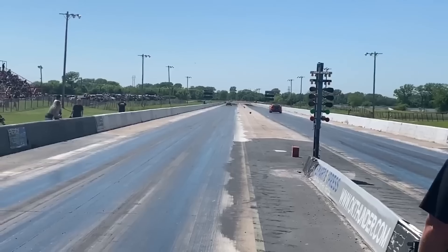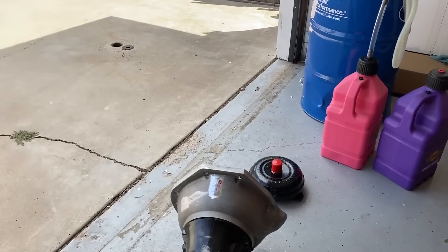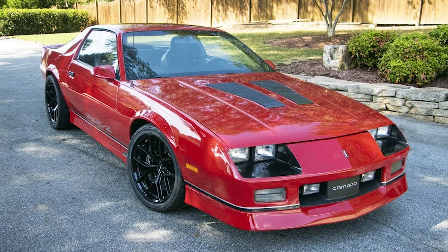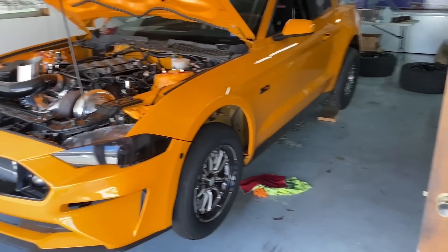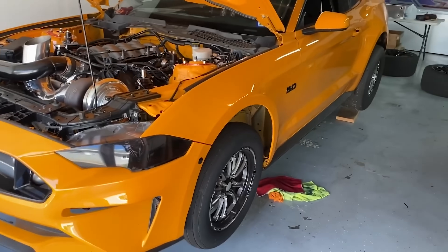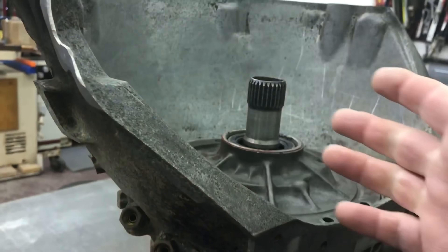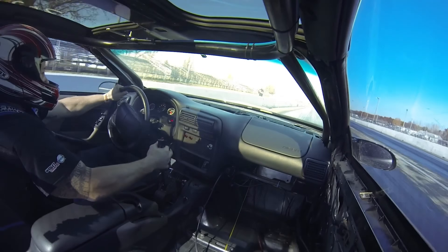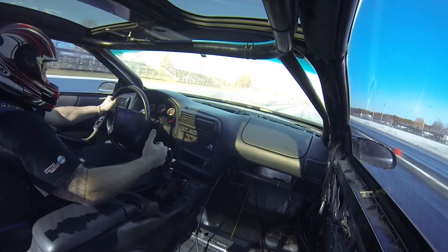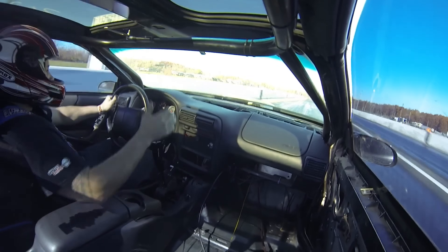And it would just ask for more. Pro stock racers started swapping them into everything — Chevelles, Camaros, Novas. Even Ford guys were secretly running them because nothing Ford made could handle the abuse. Here's a fact that'll blow your mind: the 400 weighs about 40 pounds more than most other automatics. In drag racing, where every ounce matters, guys were actually adding weight to their cars just to get this transmission. That's how much stronger it was than everything else.